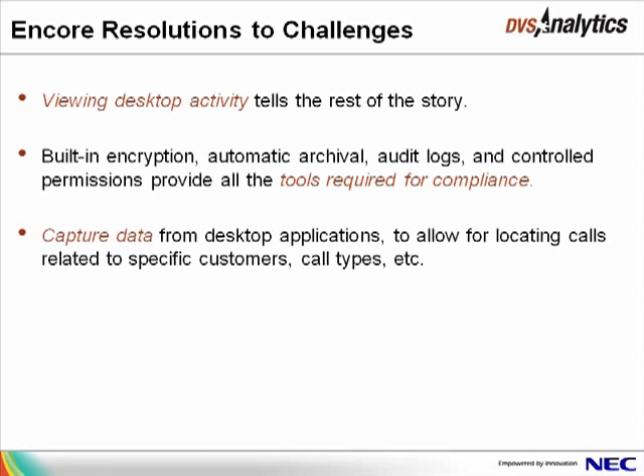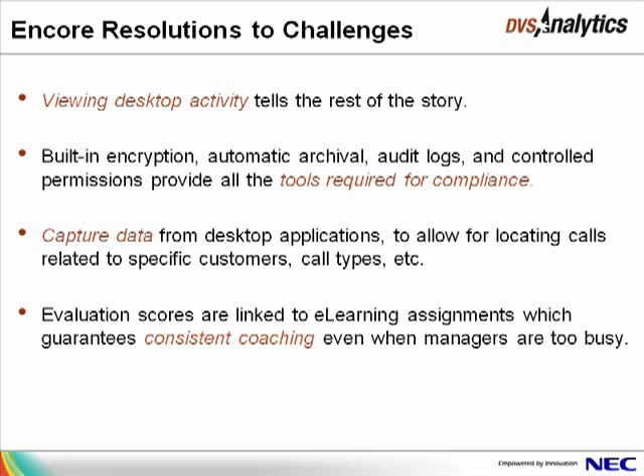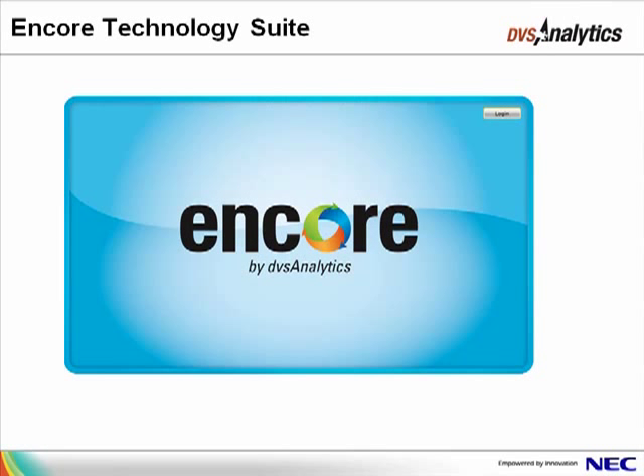Encore's eCapture feature collects additional data from desktop applications to help locate groups of recorded calls that may be related to a specific customer, patient service provided, call type, and more. Encore's eCoaching automatically sends assignments for online tutorials to agents when evaluation scores do not meet set thresholds, ensuring consistent coaching and training even when managers are too busy. Encore integrates voice recordings with desktop activity for maximum business intelligence to improve customer satisfaction and uncover agent challenges.